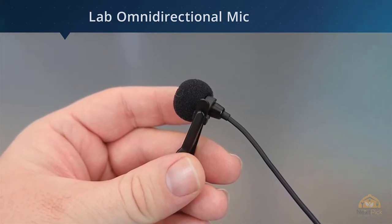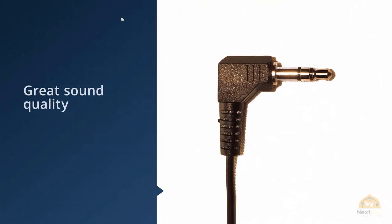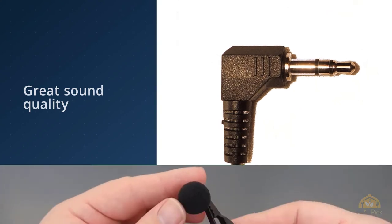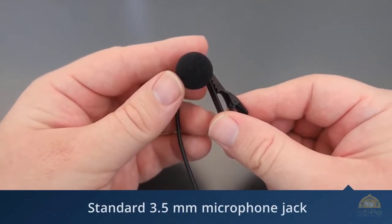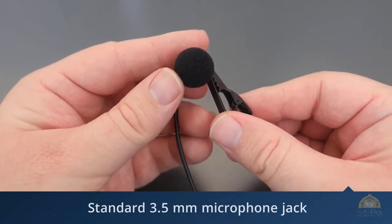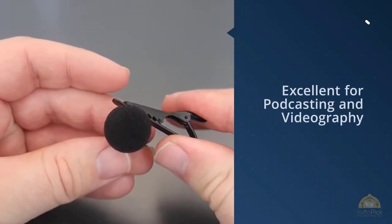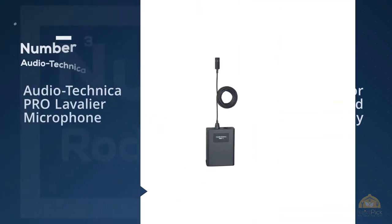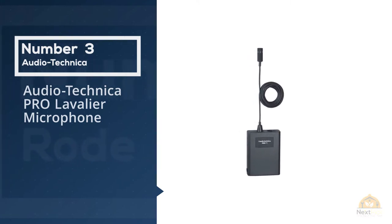The mic uses a standard 3.5mm microphone jack, so it's not recommended for smartphones but works great with laptops, DSLRs, and digital recorders. The high-fidelity omnidirectional microphone capsule is in a factory-assembled housing with a durable removable alligator clip with a black finish.